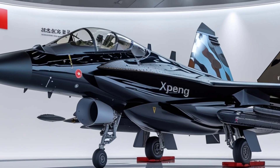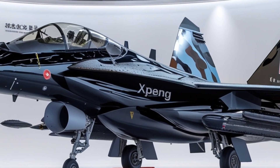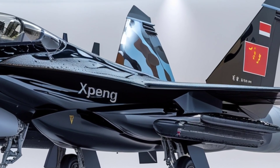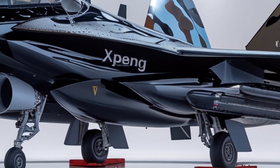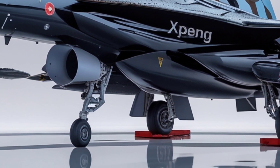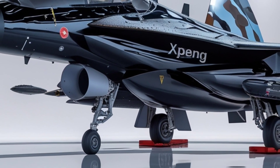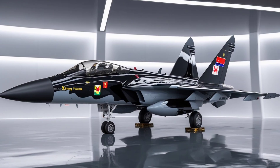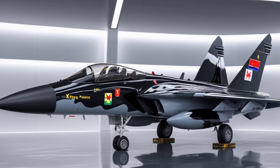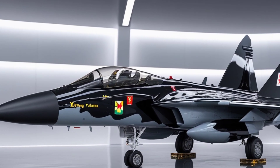Imagine skipping traffic entirely — not by taking a new route, but by flying right above it. That's the vision behind the Xpeng X2, a real flying car that looks like it came straight out of a sci-fi movie. Built by the Chinese tech company Xpeng Aero HT, a subsidiary of Xpeng Motors, the X2 is pushing the boundaries of what personal transportation can be.